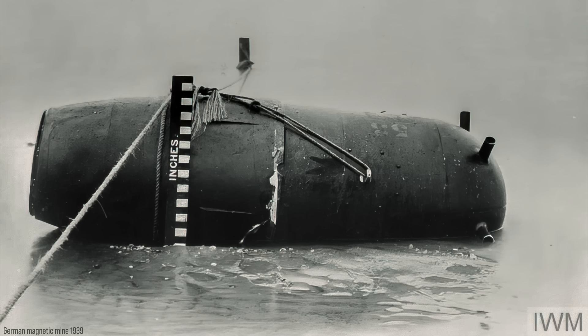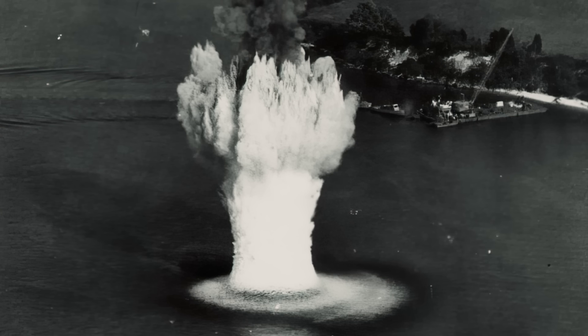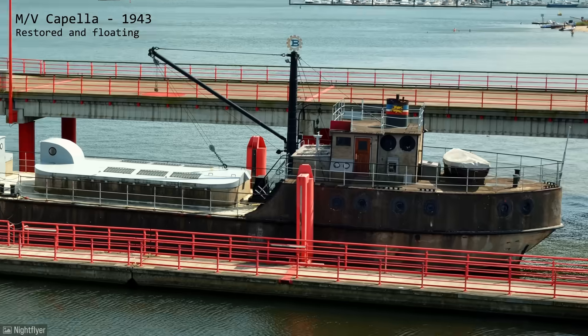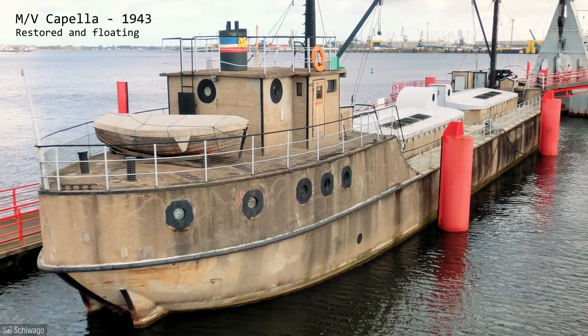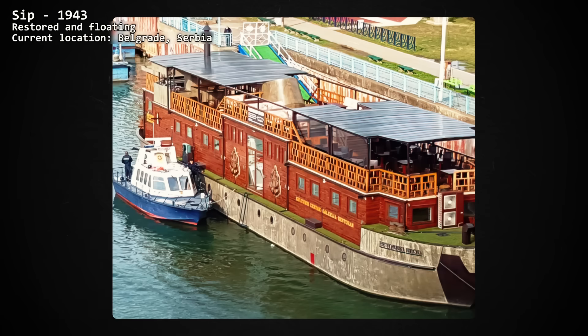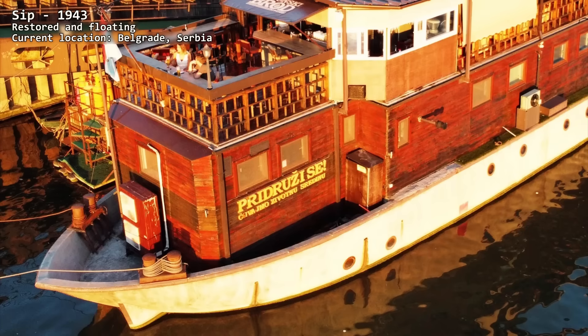Another factor of great interest to Germany was that these ships did not attract magnetic naval mines. Combined with the steel shortage of the time, this led Germany to order the construction of 50 such ships for cargo transport during World War II. Two of them have been restored and are currently operational, serving as museum restaurant ships.